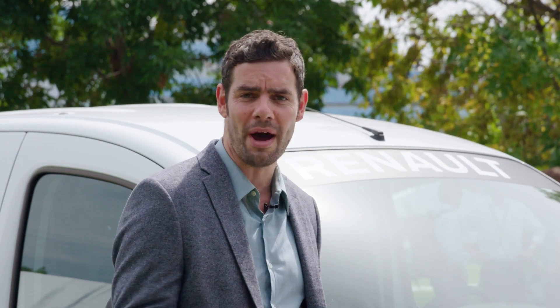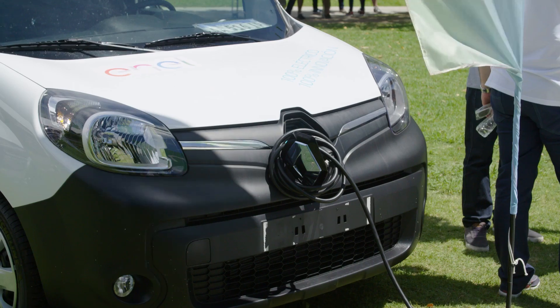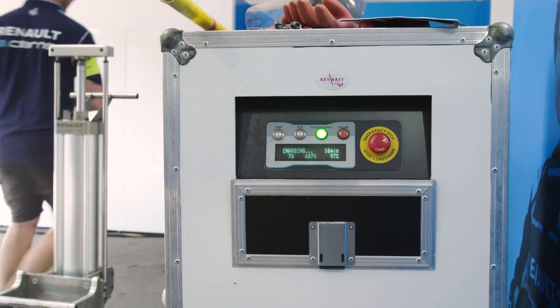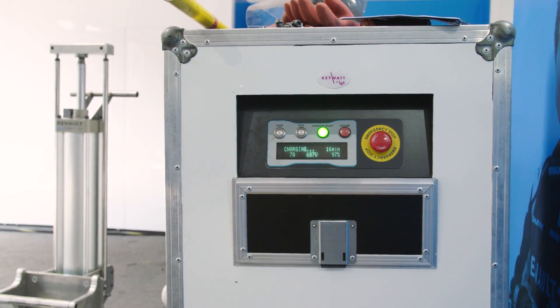But it's when it comes to recharging that we really see the big differences. With an electric road car, it's fine to be able to charge that overnight — and that's how long it takes. With a Formula E car, though, the demands are very different and they can charge those up in less than an hour.